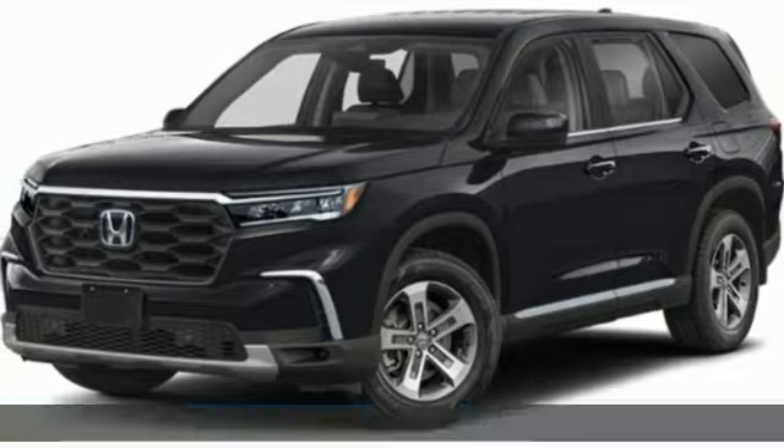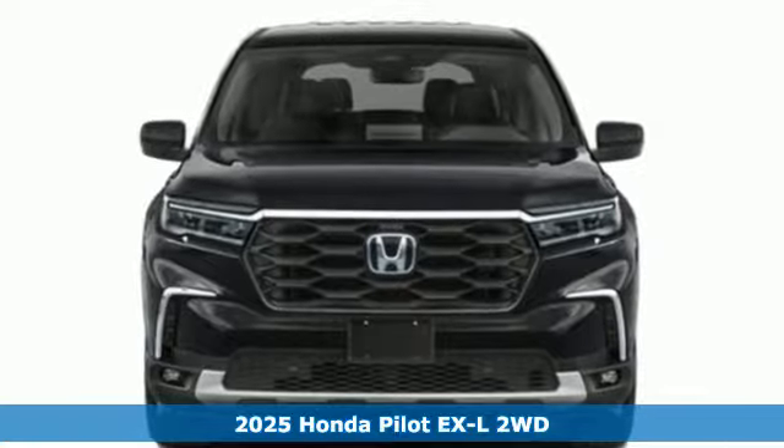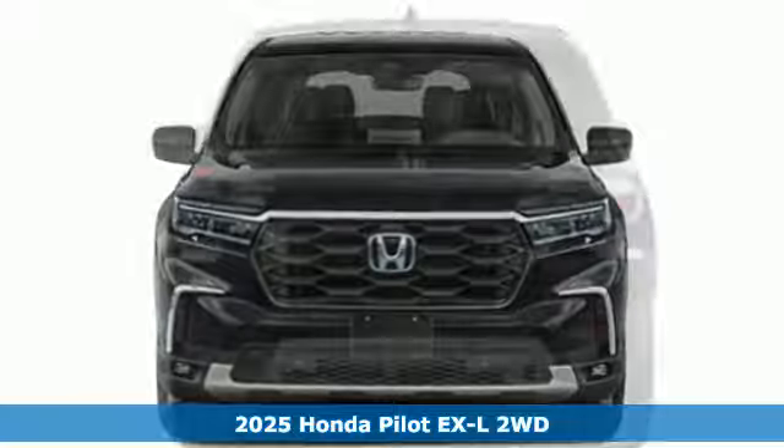It's a new 2025 Honda Pilot. Style runs in the family and watch the family run to pile into this roomy Pilot.